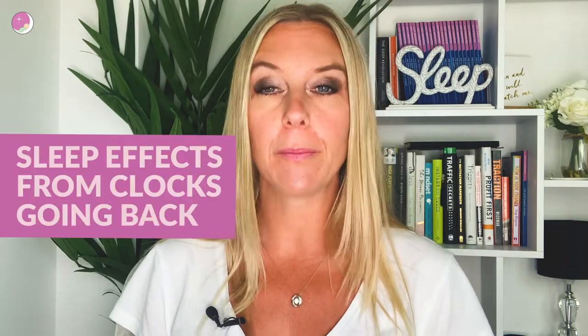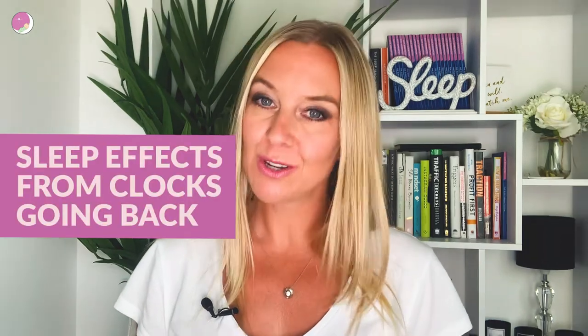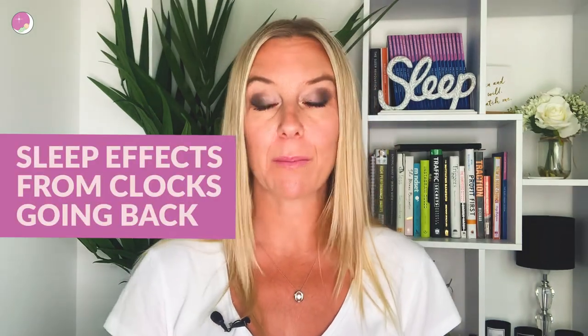Hello and welcome back to my channel. Today we're going to be talking about the clock change, the fall back — the autumn clock change where the clocks go back by an hour. Stick around because we're going to be talking all about how you can manage this for a good night's sleep and the effects that this can have on your little ones.